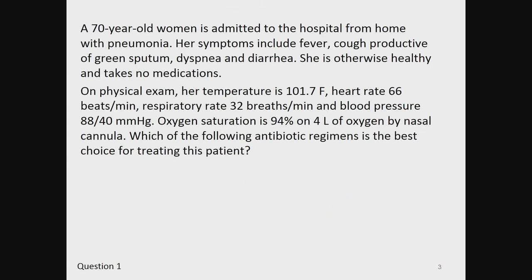Question one. A 70-year-old woman is admitted to the hospital from home with pneumonia. Her symptoms include fever, cough productive of green sputum, dyspnea, and diarrhea. She is otherwise healthy and takes no medications. On physical exam, her temperature is 101.7 Fahrenheit, heart rate 66 beats per minute, respiratory rate 32 breaths per minute, and blood pressure 88 over 40 mmHg. Her oxygen saturation is 94% on 4 liters of oxygen by nasal cannula. Which of the following antibiotic regimens is the best choice for treating this patient?